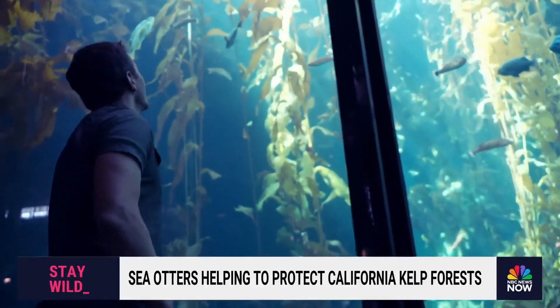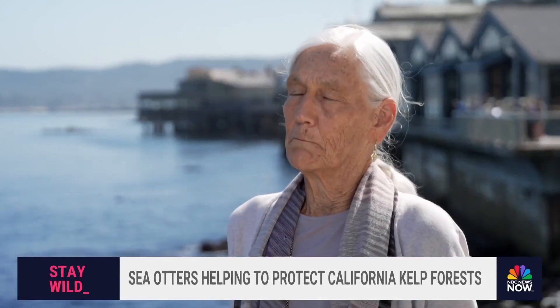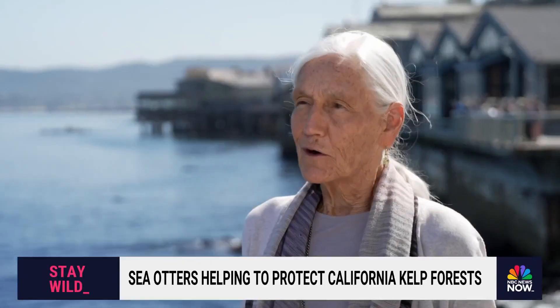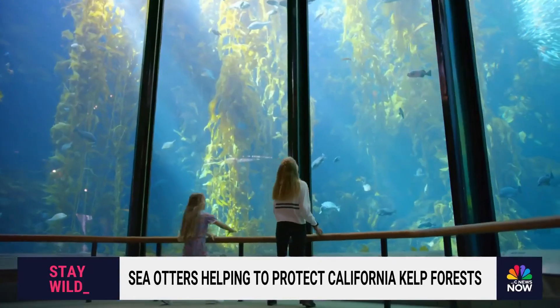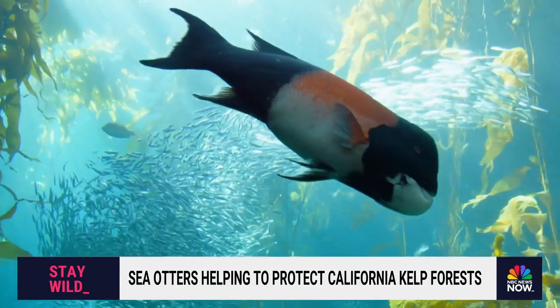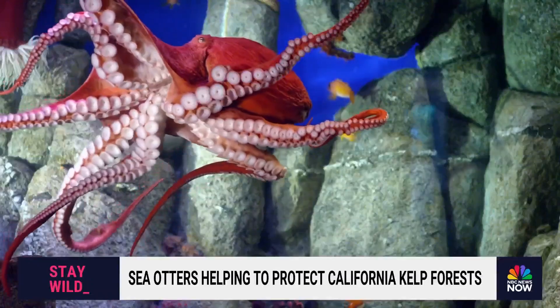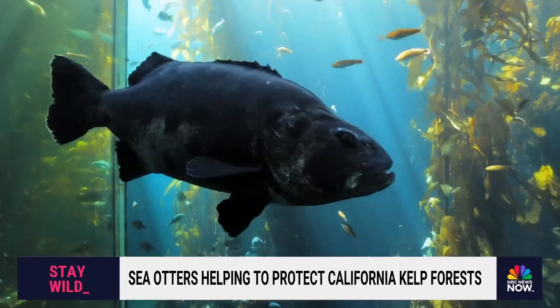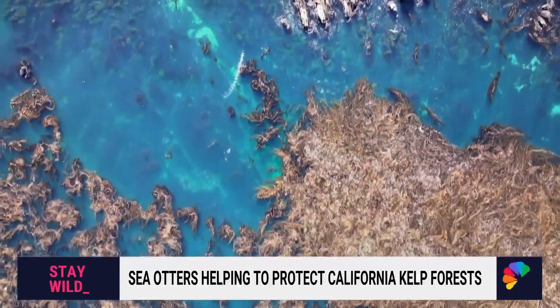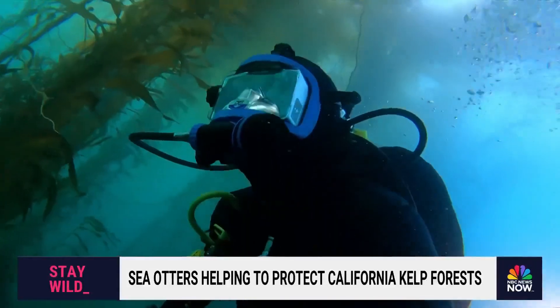When people come and see the exhibit and see the kelp, what do you want them to take away? I just want them to be bowled over by beauty and the wonder of nature. The aquarium's kelp forest display is a centerpiece of the work that they do. We share the planet with such incredible and intriguing life — it's up to us to make sure that we take action. Preserved behind glass and protected in the bay, biologists continue to search for solutions in the sea.